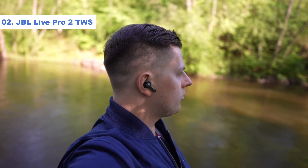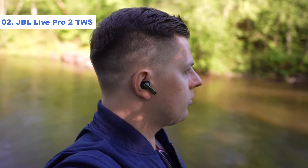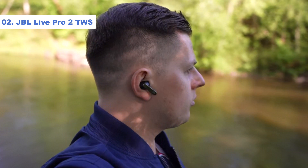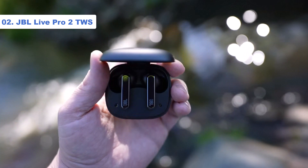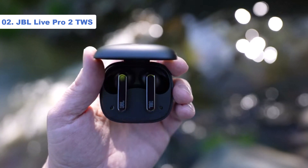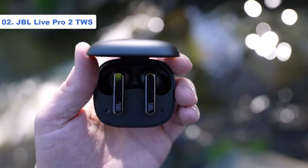Touch controls are included at the top of each stem, and you also have multipoint Bluetooth so you can connect two sources simultaneously. The excellent sound quality is the icing on this cake, with the JBLs favoring a lively and entertaining sound. Bass weight is nicely judged and there's good extension there too.